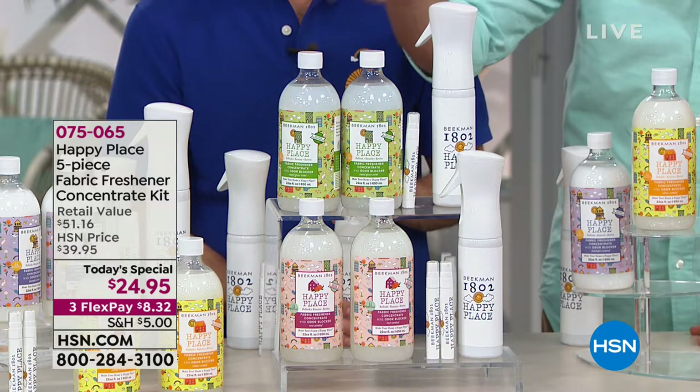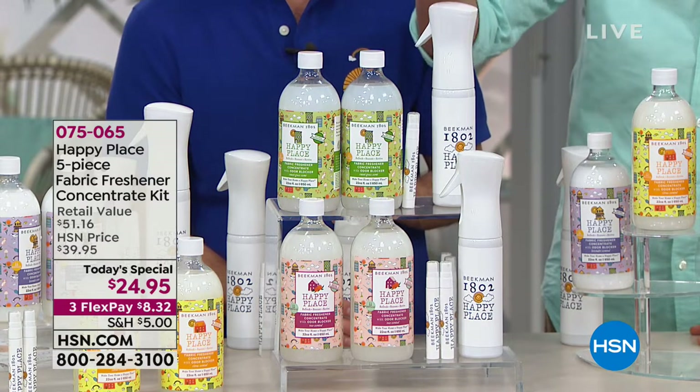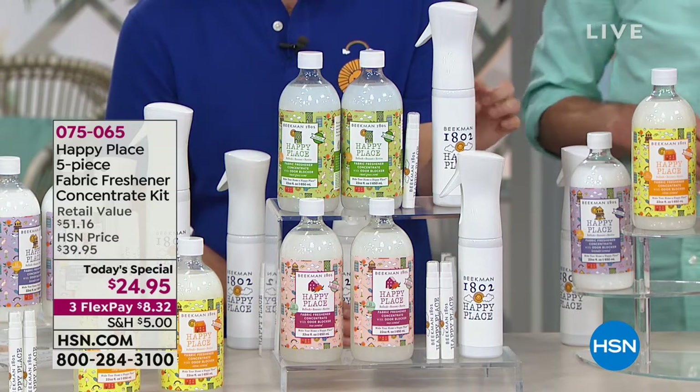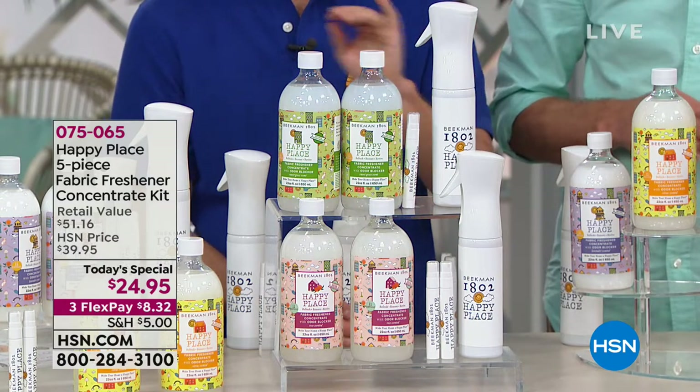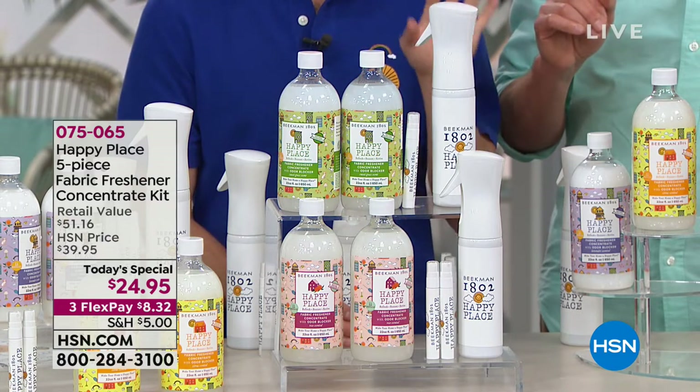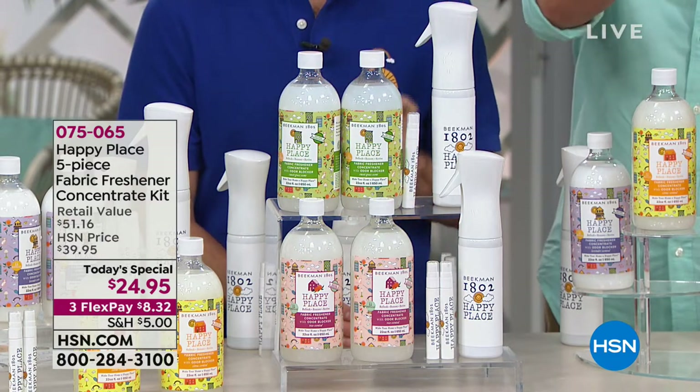This makes 22 bottles — the concentrate will fill the infinity mister 22 times. It's so easy to make: put four capfuls in the bottle, fill the rest with water, shake, and you're good to go.